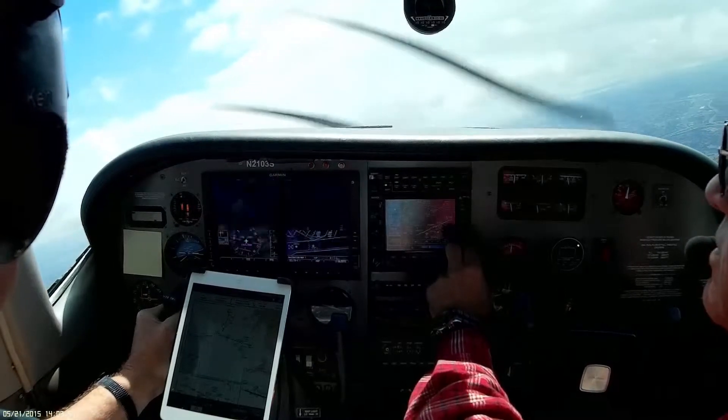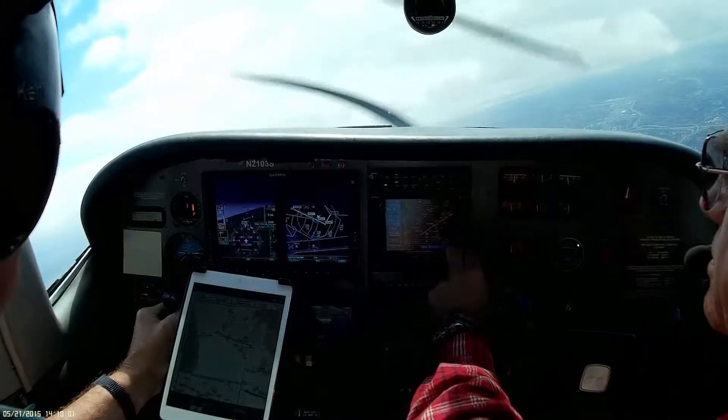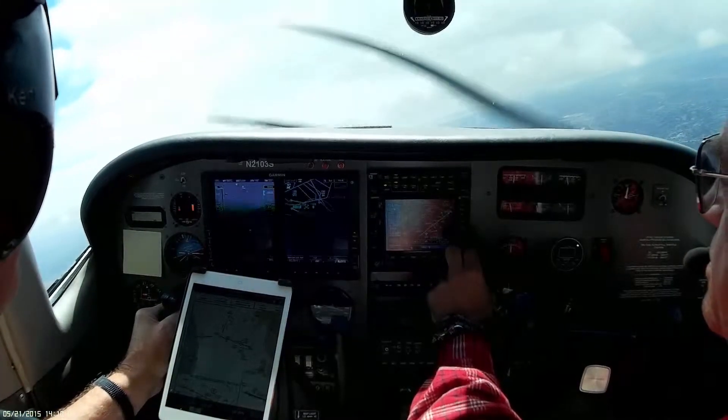S-4200 to the local approach, Roger. S-4600, 3 miles from Vida, cross Vida at or above 4,000, cleared localizer runway 27 approach.